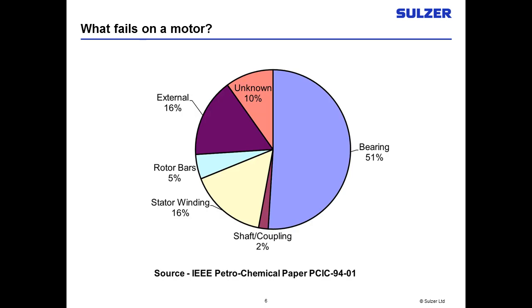Studies throughout the years have traditionally shown bearing and mechanical failures are the major source of problems in electric motors, representing over 50 to 51 percent. Stator windings account for 16 to 20 percent depending on the study, and rotor bars represent about 5 percent on this graph — though traditionally we're seeing more and more rotor bar problems.